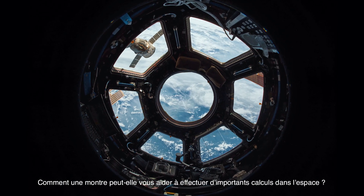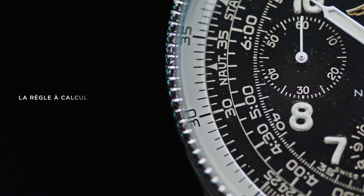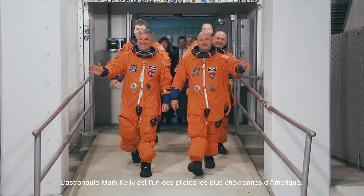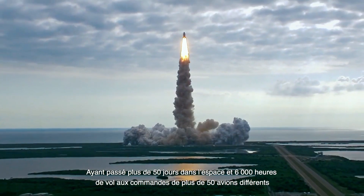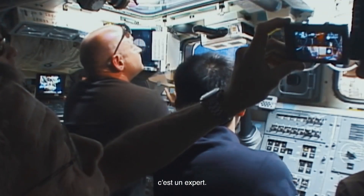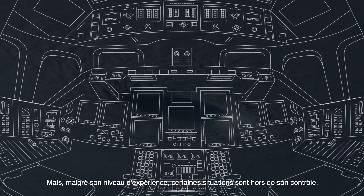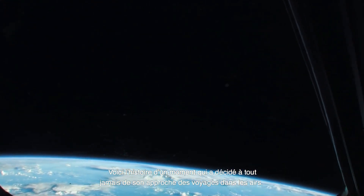How can a watch help you do important calculations in space? Astronaut Mark Kelly is one of America's most experienced pilots, having spent more than 50 days in space and 6,000 flight hours in more than 50 different aircrafts — he's an expert. Despite this extensive experience, there are some things that are out of his control. This is the story of a moment that shaped Kelly's approach to air travel for the rest of his life.